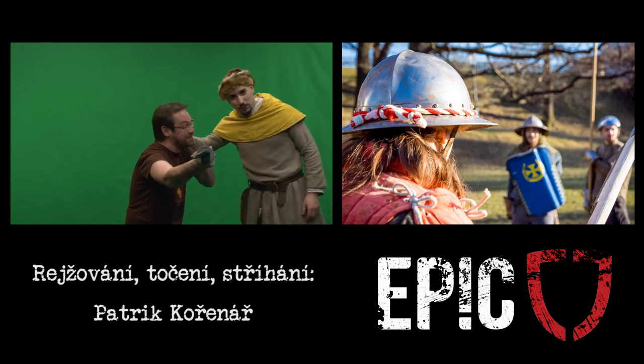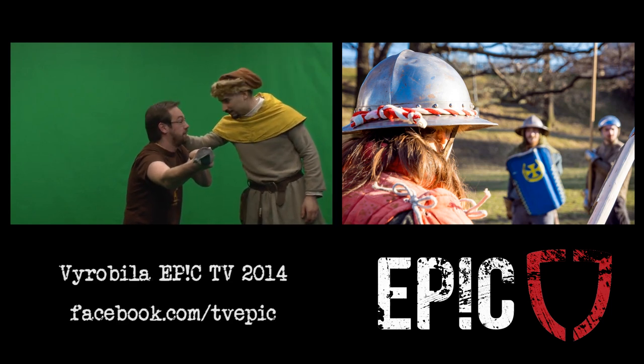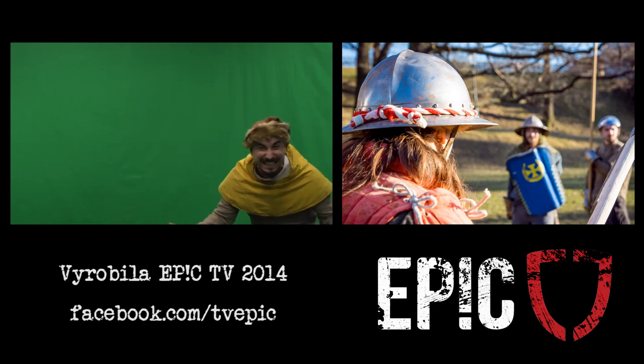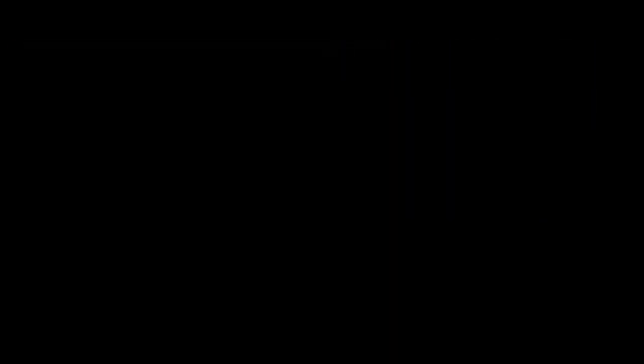Tak jdem trénovat — vidím, že už se nemůžeš dočkat. Pořád jdou s barvou ruce.